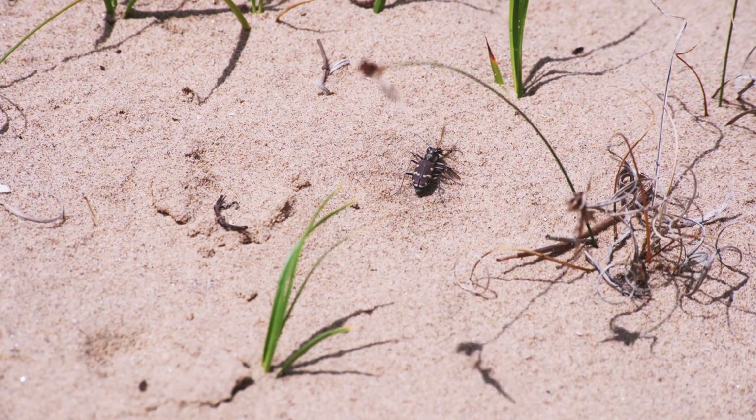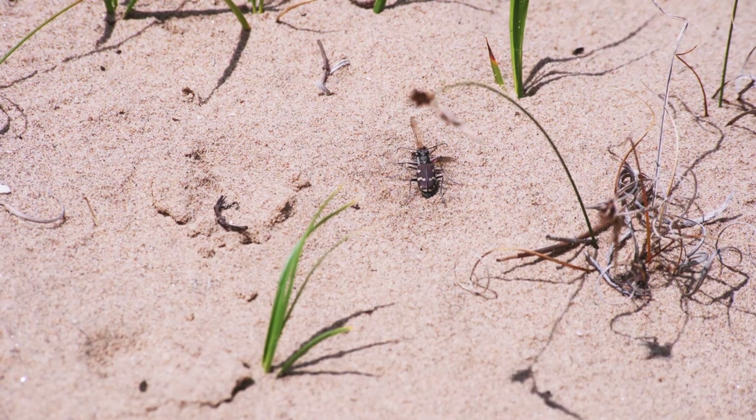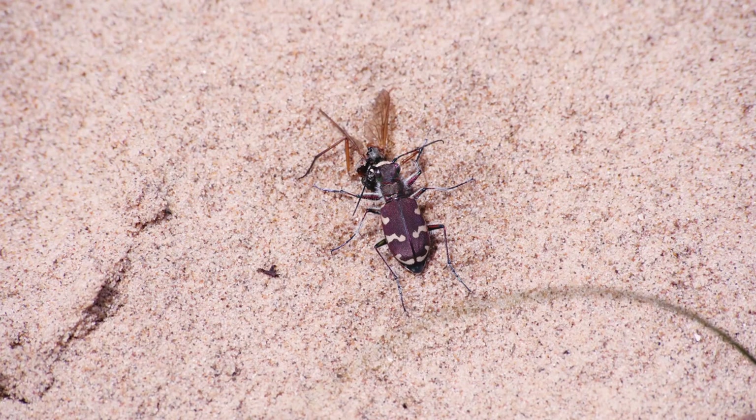This fly hasn't been so fortunate. Using its large mandibles, the beetle slices through its prey, cutting it into pieces. These large mandibles aren't only used for the consumption of prey.